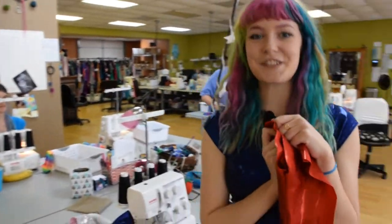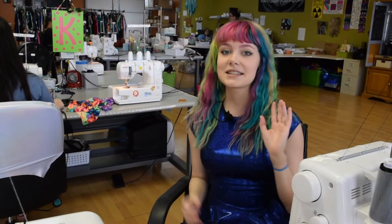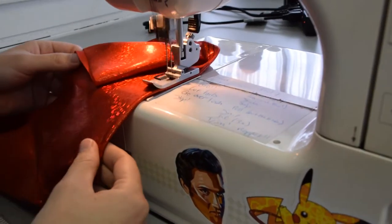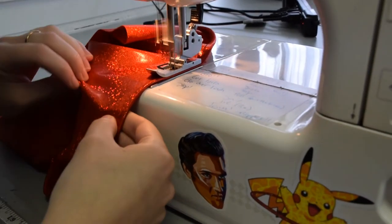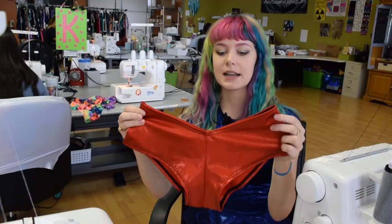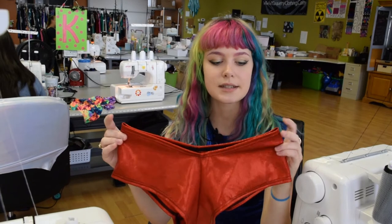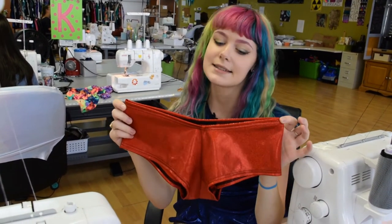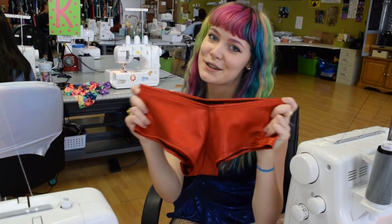Now I'm going to show you topstitching. I am now at our topstitching station. Topstitching is basically finishing the raw edge of any garment. Here's our cheeky booty shorts, and as you can see, the leg holes and the waist have been topstitched. They look finished and nice and beautiful — sexy little things.